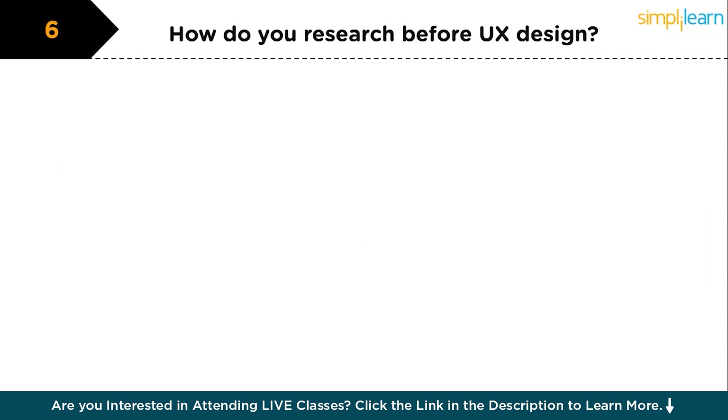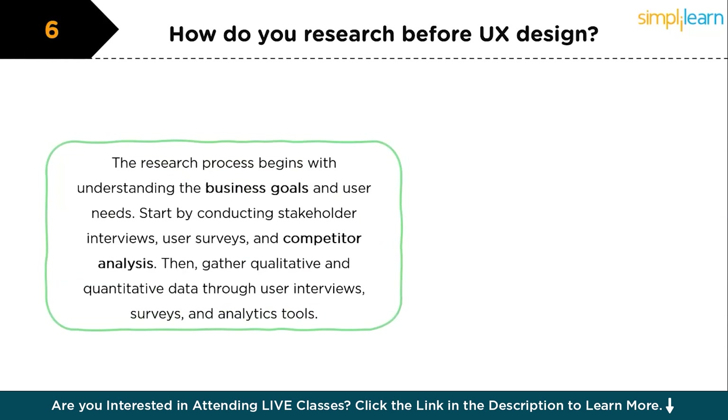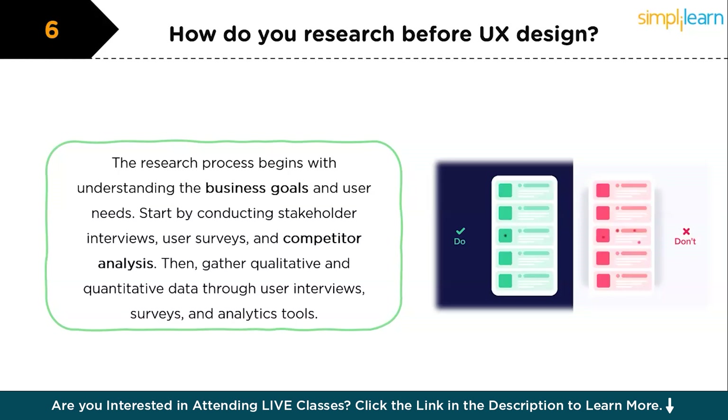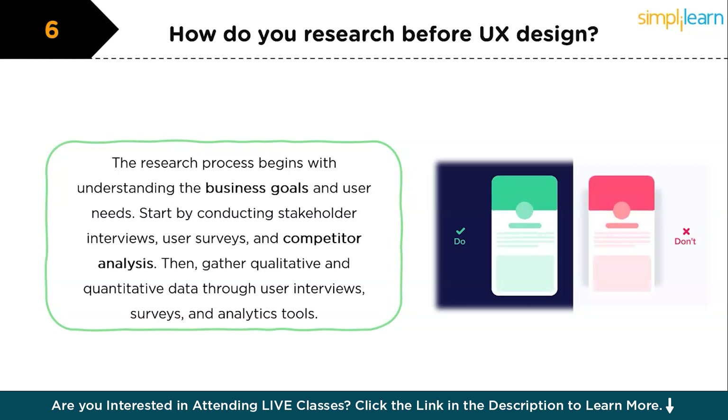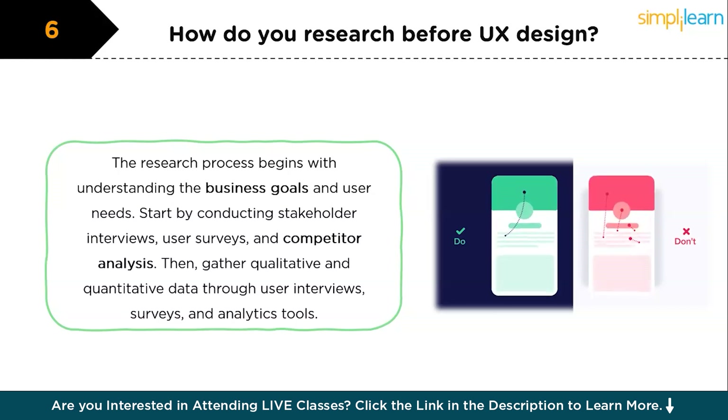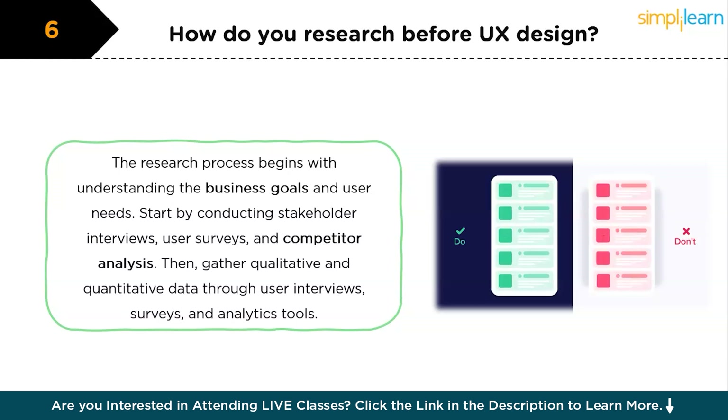Moving on to intermediate level questions: how do you complete the research process before creating a UX design? The research process typically begins with understanding the business goals and user needs. I start by conducting stakeholder interviews, user surveys, and competitor analysis. Then I gather qualitative and quantitative data through user interviews, surveys, and analytics tools. Based on this data, I create user personas and journey maps which guide the design process. This comprehensive research ensures the design is user-centered and aligns with business objectives.